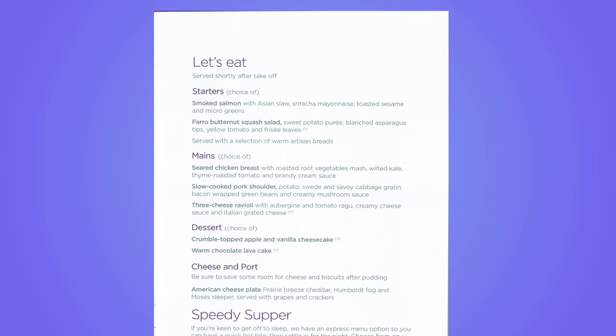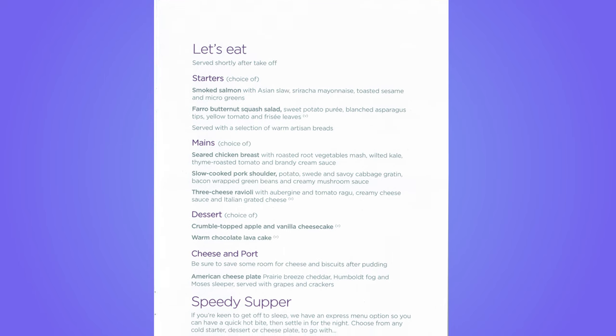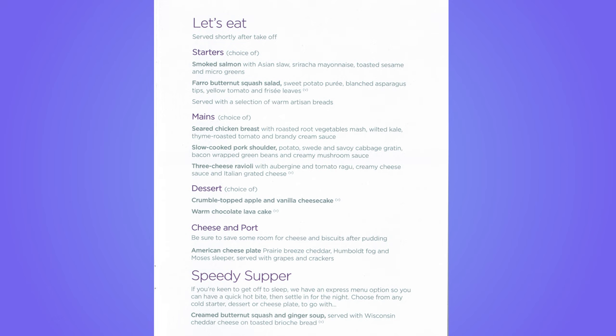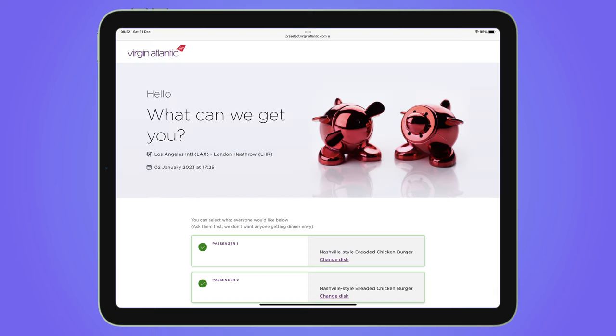For the meal service, there was a choice for each of the starter, main course and dessert. Additional main courses were available to pre-order prior to the flight.